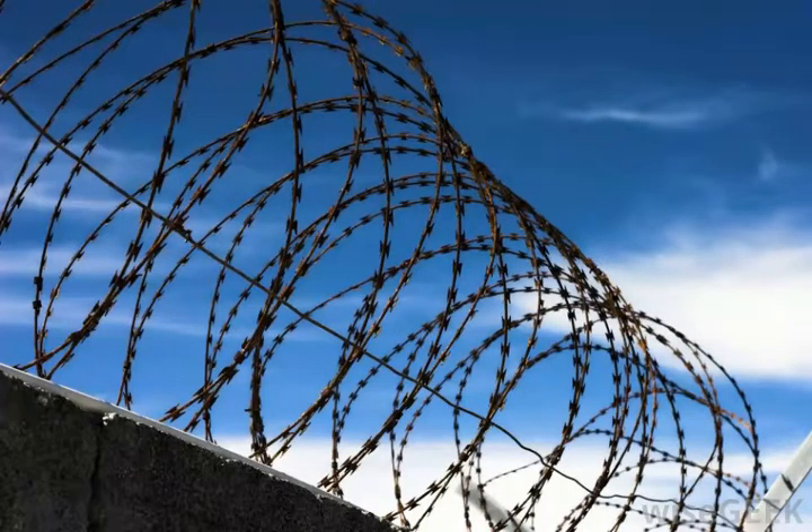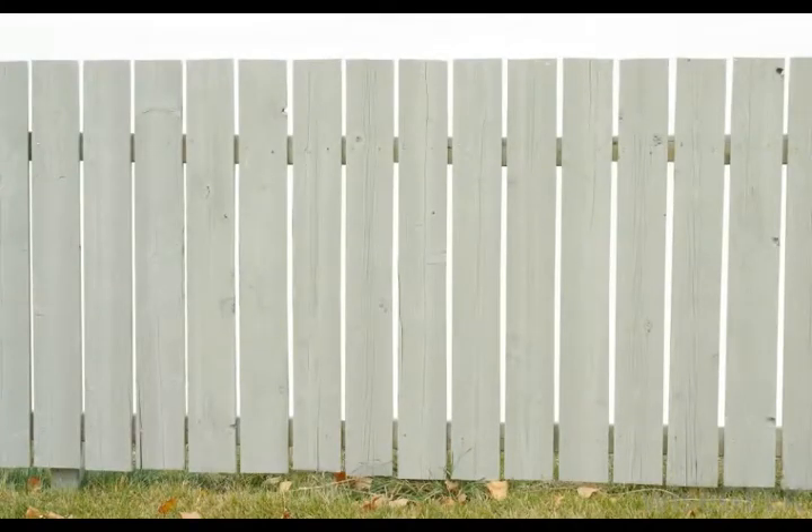Vinyl fencing is a relatively new material for fencing, and it is durable, low maintenance, and fairly inexpensive. Installing vinyl fencing can be somewhat difficult, however, since the panels are prefabricated and cannot be cut to length on site. The panels and posts must fit together properly or buckling or loosening may occur over time.